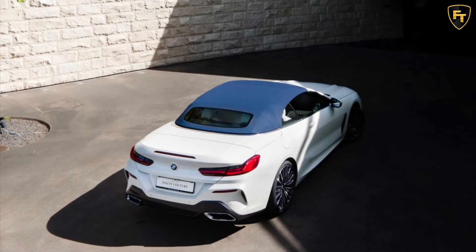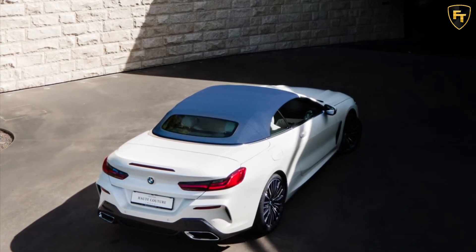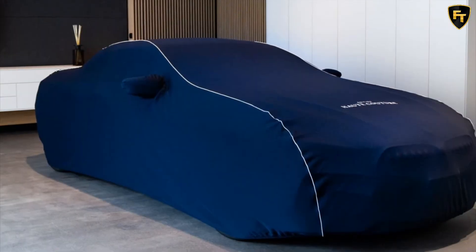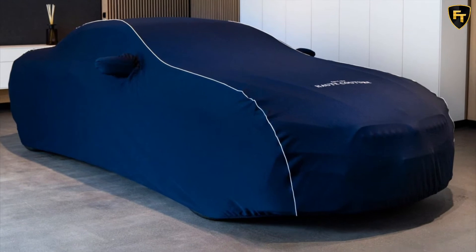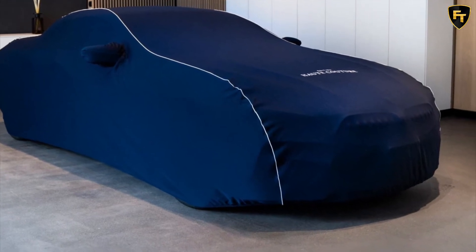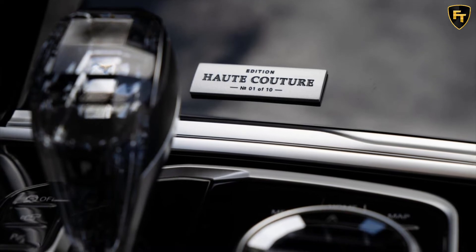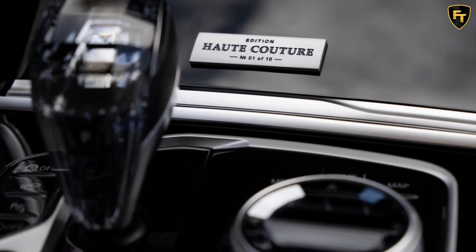Of course, there's more to the car than individual paint with a contrasting roof. Inside, BMW Individual is also responsible for the special upholstery made up of full merino leather in a stunning opal white. The theme of contrast continues with the stitching options, which include polar blue, fire red, and hazelnut — colors meant to pair with the color of the roof for a subtle and cohesive touch of class.